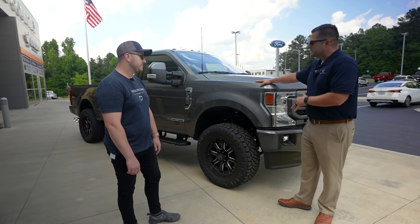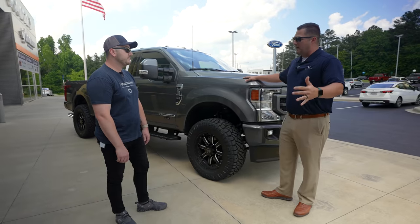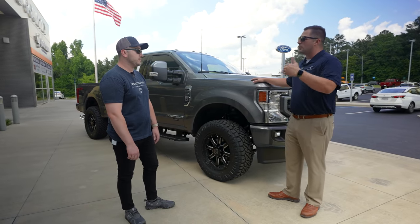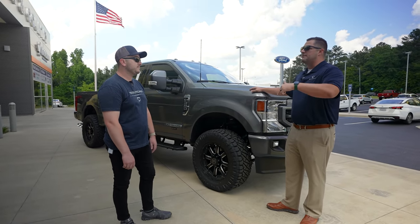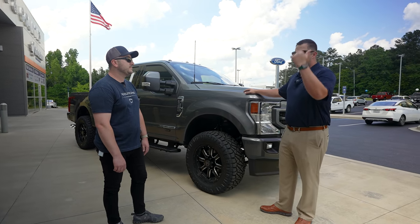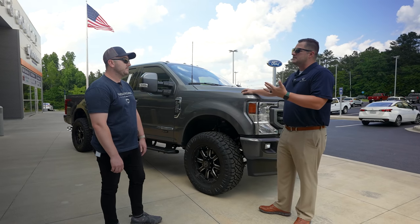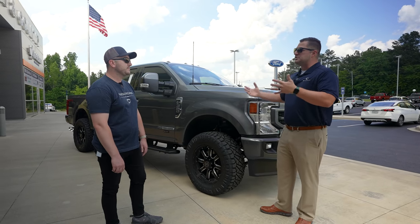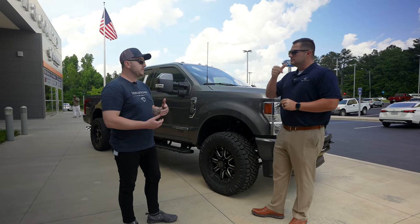This particular customer ordered his vehicle with the fifth wheel prep package and we had to remove it because Ford wasn't going to build the Super Duty with it. So what is a viable option if a customer says they have to have a fifth wheel or gooseneck? What are the different options out there?